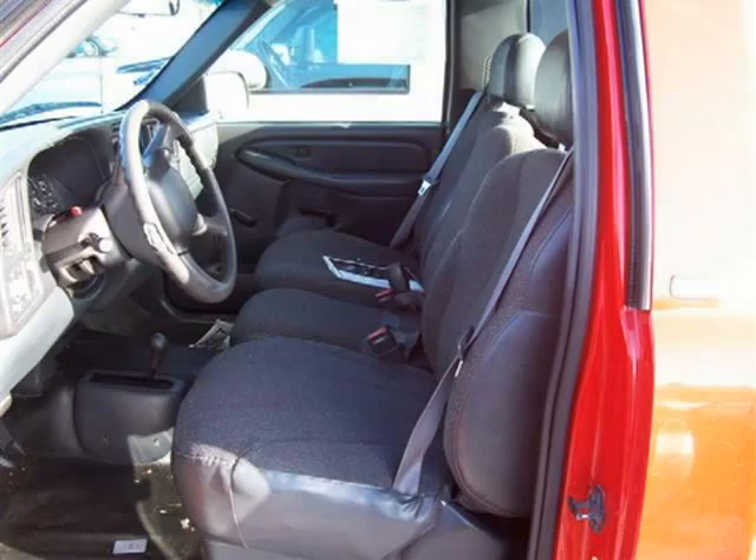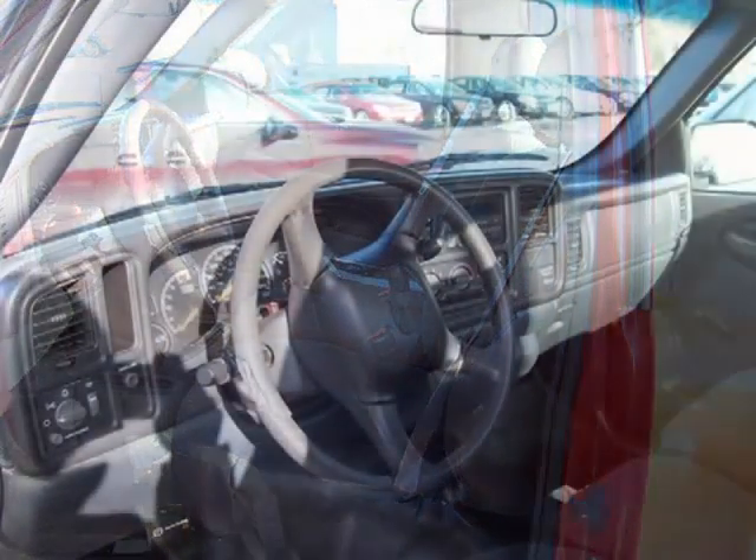This vehicle features many other features. For more information on this great pickup, please click the link to the right.